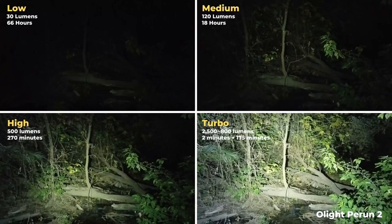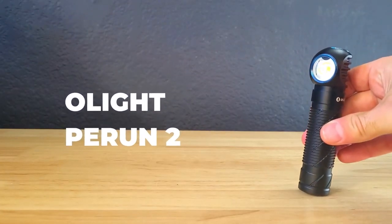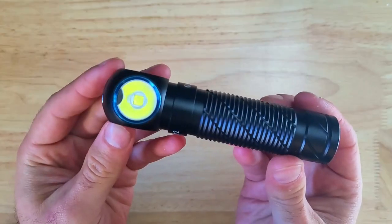You can adjust how bright it shines. It's great for camping, hiking, or working in the dark. It's strong and lasts a long time. Plus, it's rechargeable, so you don't need to buy batteries all the time. Perfect for hands-free lighting.